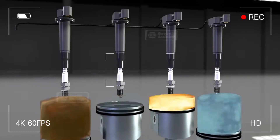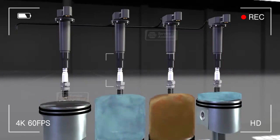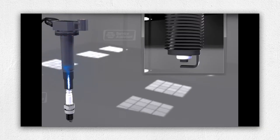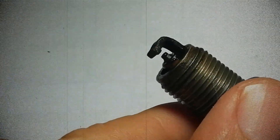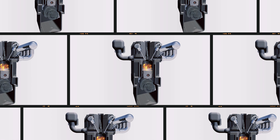Spark plugs are tiny but powerful parts that ignite the air-fuel mixture in your engine. Each spark triggers combustion, pushing the piston down and keeping your engine running. But when oil gets on a spark plug, it kills the spark or weakens it, which means misfires, rough idling, and loss of power. Oil in the combustion chamber acts like pouring water on a fire — it smothers the flame.